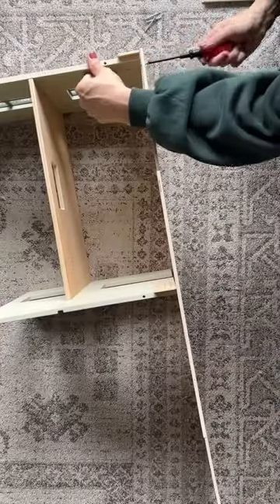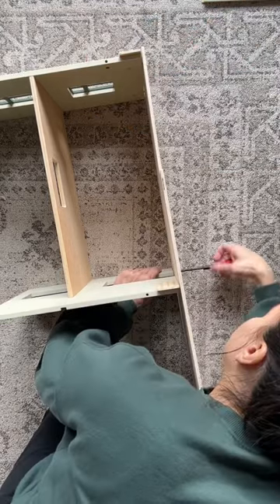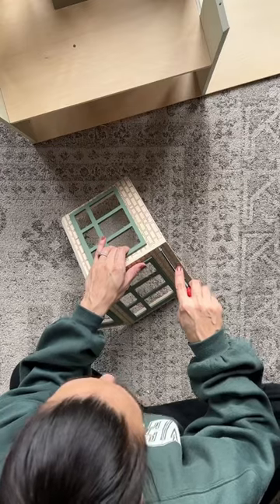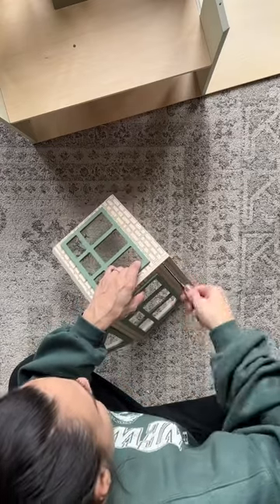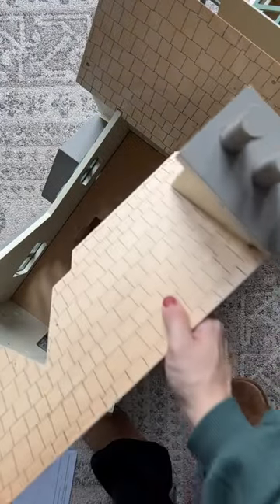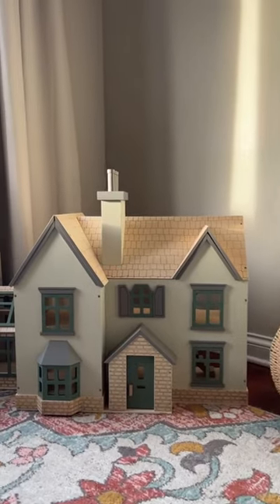I'm obsessed with this dollhouse. It's supposed to be a little cottage with a greenhouse. Building it was pretty tedious and took some time — my wrist was killing me by the end. I had to make sure I followed the instructions to a tee, and I actually did screw up one floorboard and had to go back and fix it, which was a pain.